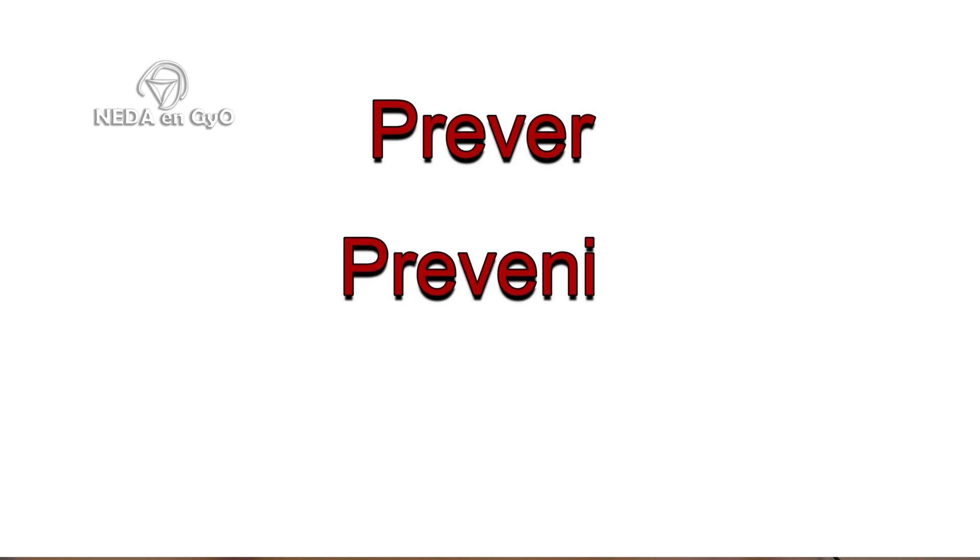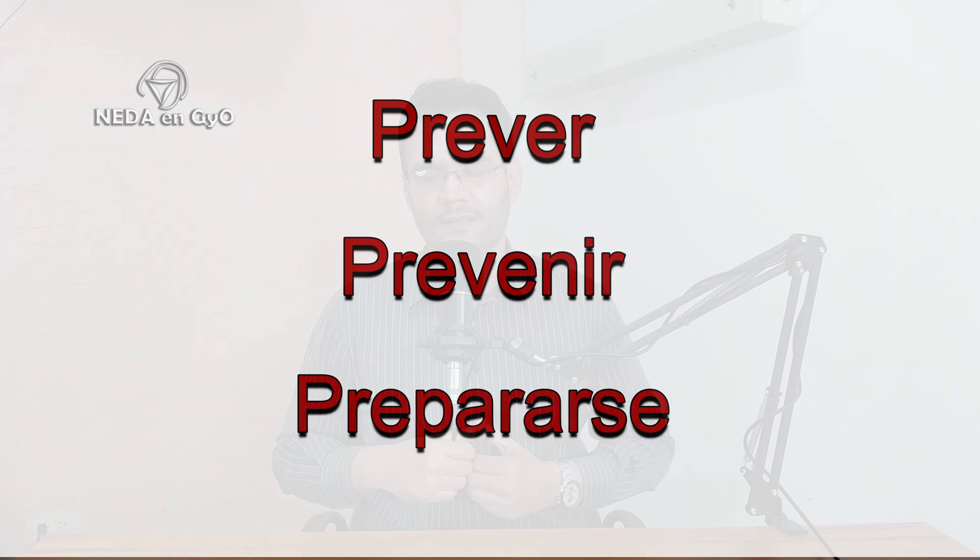First, I want to speak about what I call the three P's: Prever (foresee), Prevenir (prevent), and Prepararse (prepare). Let's start with Prever — what must we foresee?